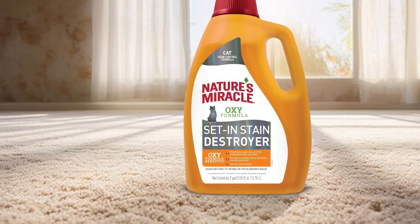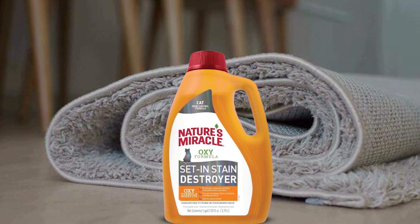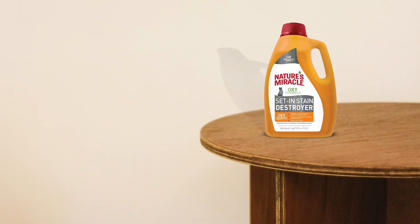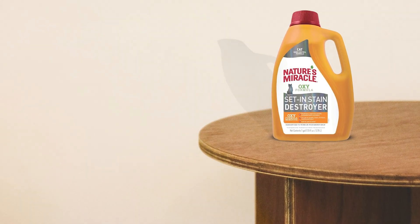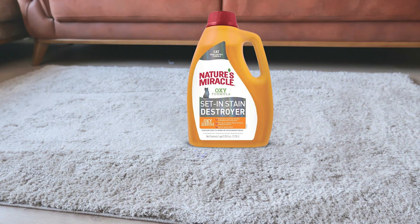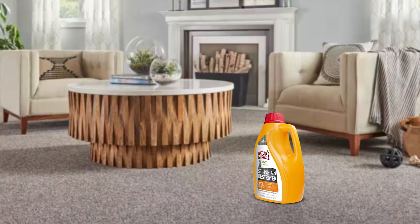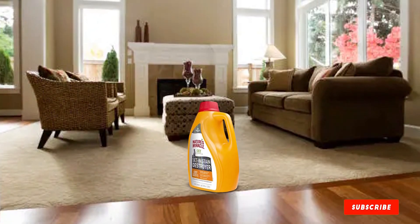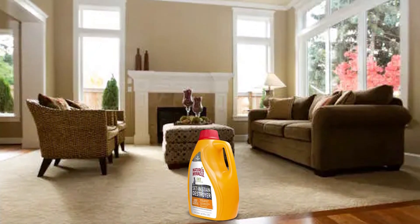Key features include its fast-acting formula, which works quickly to neutralize even the toughest odors within minutes. The non-toxic and biodegradable formula is safe for use around pets and children. It delivers professional quality results without the need for harsh chemicals, and its durable formulation provides long-lasting protection against future stains and odors. Despite its powerful performance, it is affordably priced, offering exceptional value for its effectiveness and versatility.